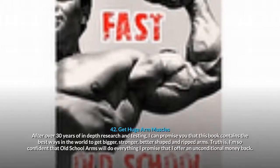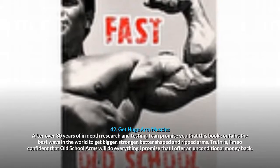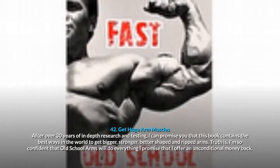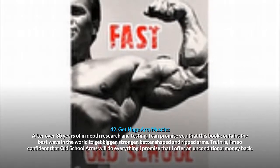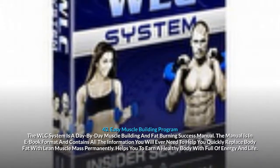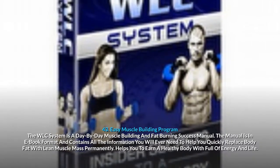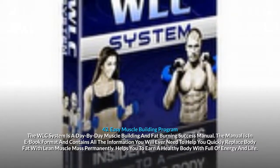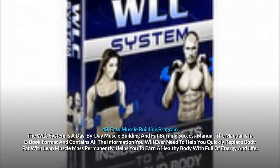41. The Muscle Maximizer: provides unique nutritional software designed to tailor optimum muscle-building nutrition to a man based on individual factors such as his age, weight, height, body type and workout schedule. 42. Get Huge Arm Muscles: after over 30 years of in-depth research and testing, this book contains the best ways in the world to get bigger, stronger, better-shaped and ripped arms, backed by an unconditional money-back guarantee. 43. Easy Muscle Building Program — The WLC System: a day-by-day muscle building and fat burning success manual to help you quickly replace body fat with lean muscle mass permanently.